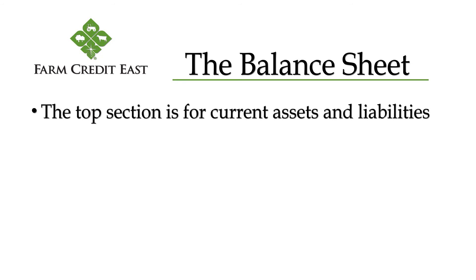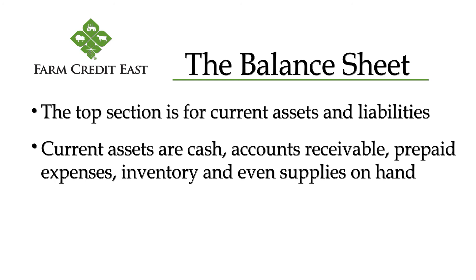The top section is for current assets and current liabilities. Current assets are cash or things that will be turned into cash within the normal cycle of the next business year. These are things like cash itself, accounts receivable, prepaid expenses, inventory, and even supplies on hand.